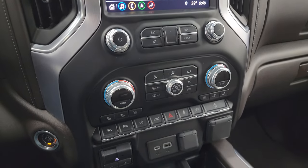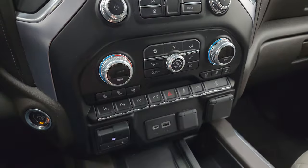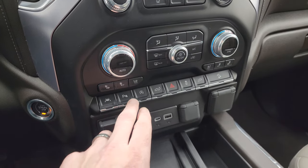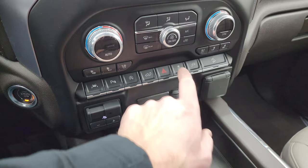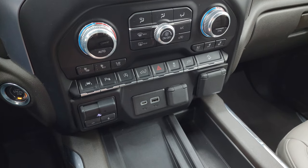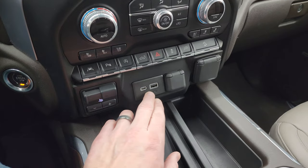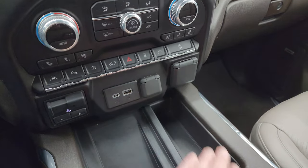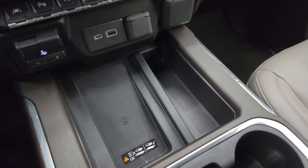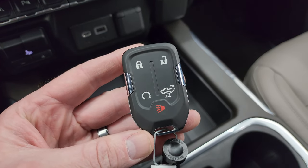Down here are your tactile volume, tune, and climate controls, including dual climate controls, heated and cooled seat buttons. You also get lane departure warning, parking sensors, start-stop capability, power drop-down tailgate button, hazard lights, and stability control. There's a control for the 120-volt plug-in in the bed, downhill assist control, factory brake controller, USB-C, USB, 12-volt power point, and a 120-volt 150-watt plug-in. You also get a wireless cell phone charging pad, keyless entry with remote start, and a power drop-down tailgate.